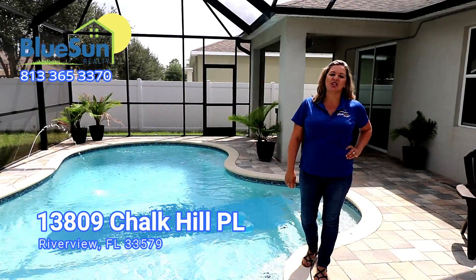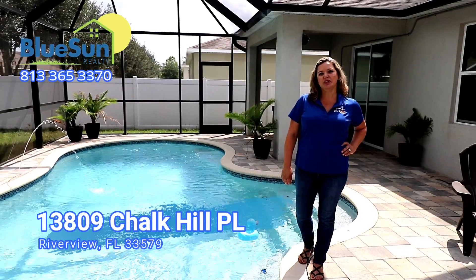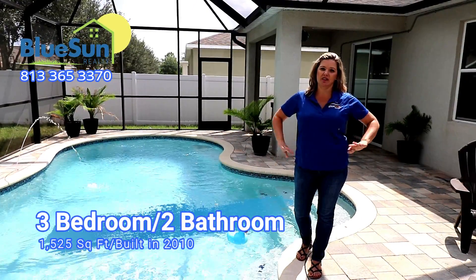Hi, this is Andrew from Blue Sun Realty. We're at 13809 Chalk Hill Place in Riverview. We're located in South Fork — it's a great community, one of the best in all of this area.